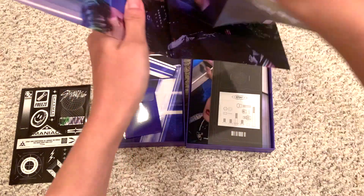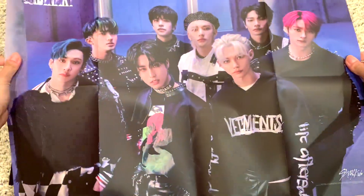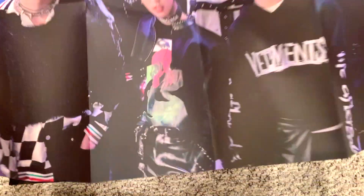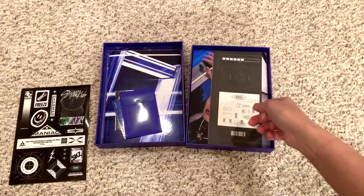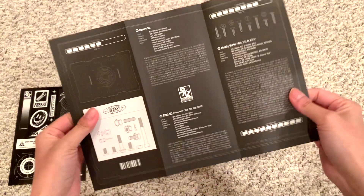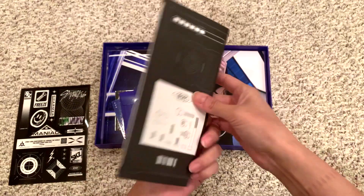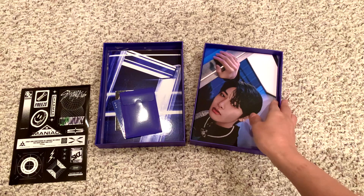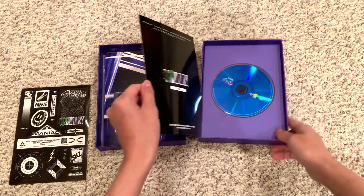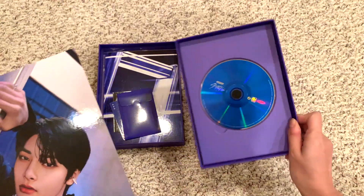Huge poster — they look so good. And then this lyric book, it looks like a blueprint. And then we got... Jeongin. Cute. And then the CD.